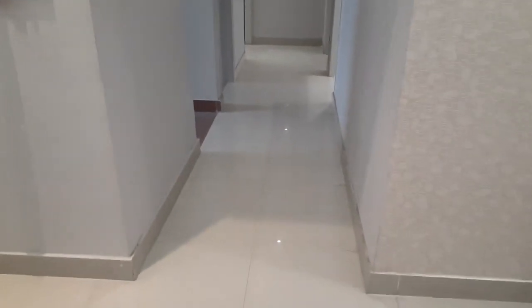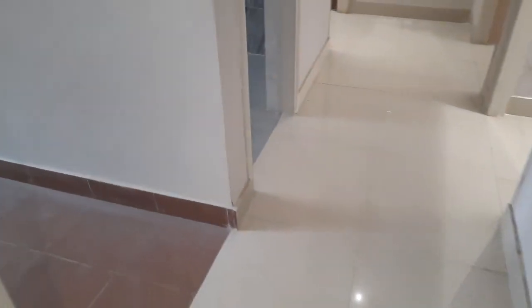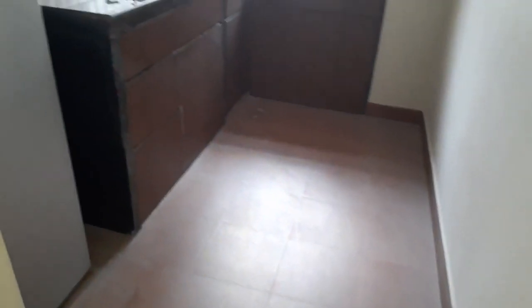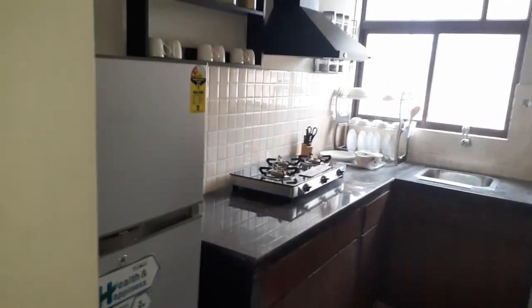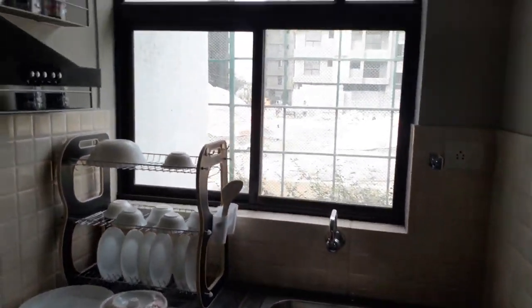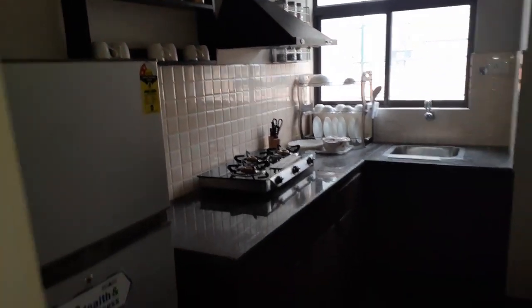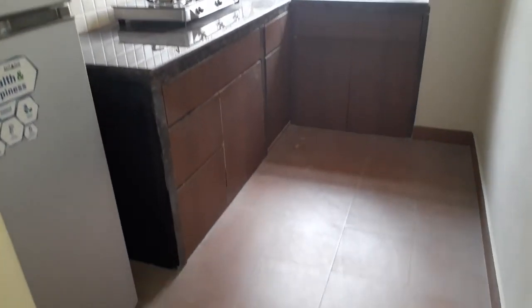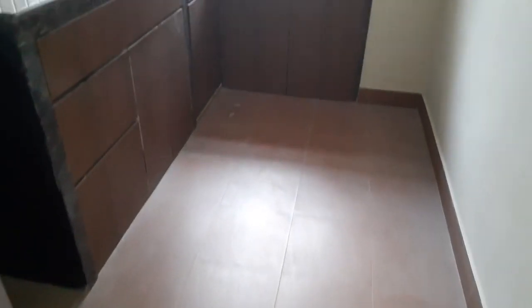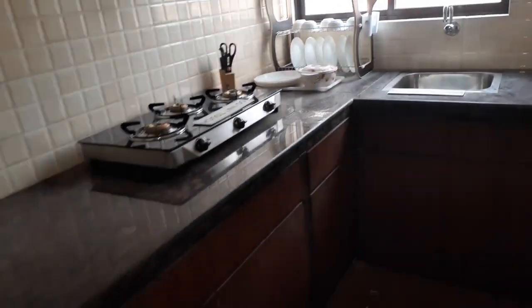We are entering into the lobby space, and on my left side this is the kitchen with an L-pattern countertop. It's a beautifully decorated kitchen — the space is excellent. The size of this kitchen is approximately 10 feet by 6 feet, with modular finishes. This is to give you a glimpse of how you can decorate your kitchen.